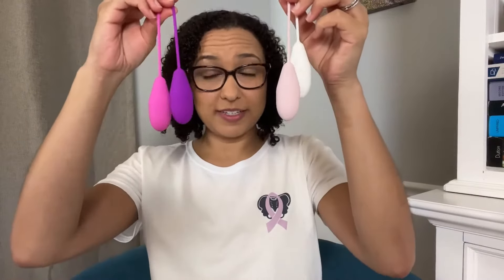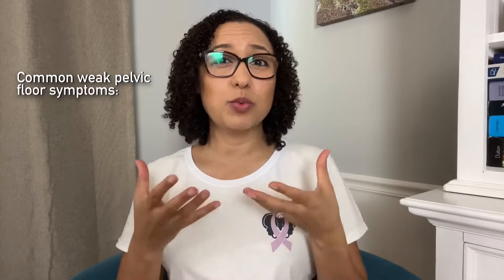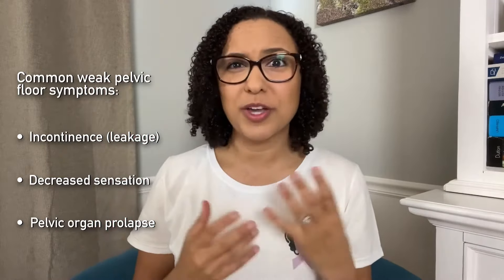Vaginal weights are small devices, usually with a plastic or silicone coating, that can be used with Kegels and other exercises to help strengthen your pelvic floor muscles. Vaginal weights come in sets that include different weights to progressively challenge your pelvic floor muscles. You might benefit from vaginal weights if you have symptoms of a weak pelvic floor. These can include incontinence or leakage, decreased sensation or tightness with vaginal sex, and pelvic organ prolapse, which is where the uterus, rectum, or bladder drop down into the vaginal wall and you feel or see a bulge.